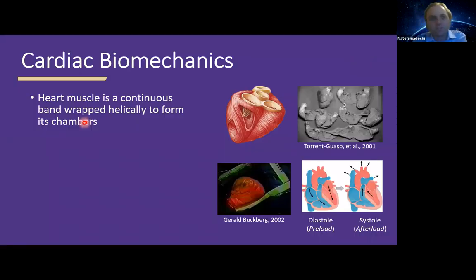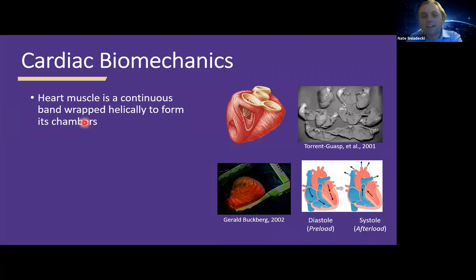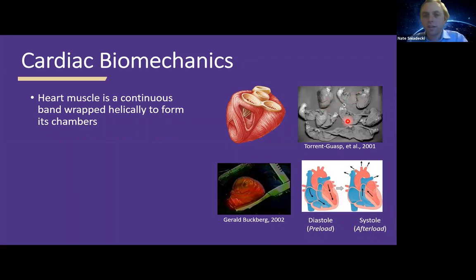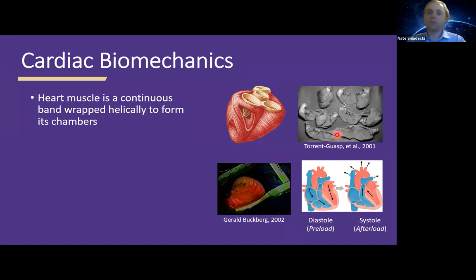The heart is a very interesting muscle with a lot of biomechanics. Going back to Leonardo da Vinci's days, he did a lot of hypothesis and drawings of the heart. If you were to unwrap the heart, you'd find it's a continuous band of muscle. There are actually some interesting dissections where you can unwrap the heart and bring it out as a large singular muscle strip with a single twist in it, creating this helical pattern. The muscle fibers on the outer surface are oriented one way, but deeper inside they're oriented differently.